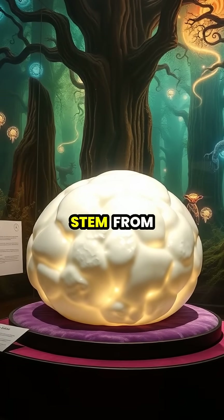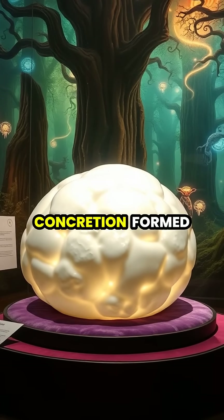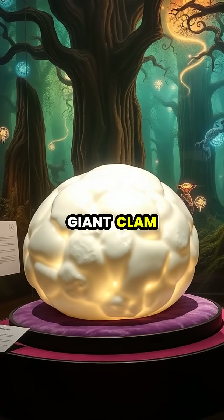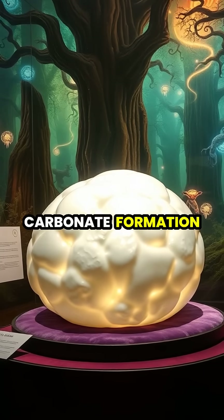The confusion may also stem from non-pearl formations like the Pearl of Lao Tzu, a 14-pound calcareous concretion formed inside a giant clam, which despite its name isn't a true pearl, but rather a calcium carbonate formation.